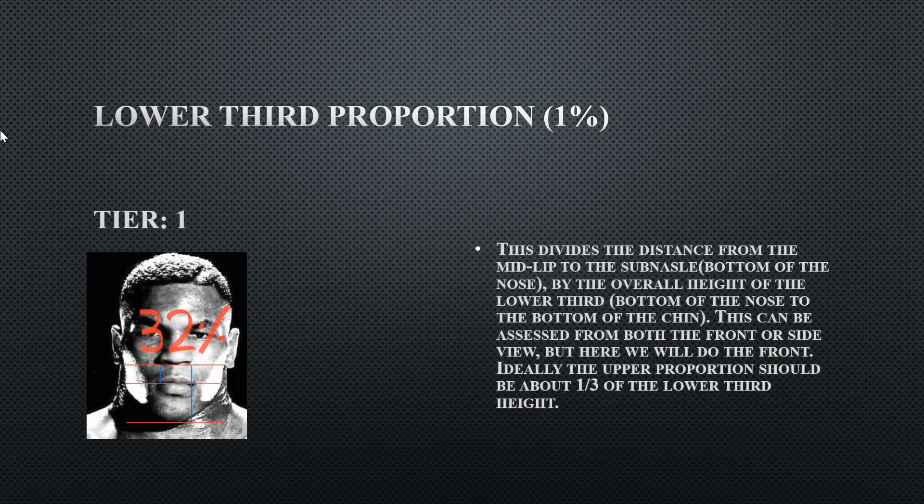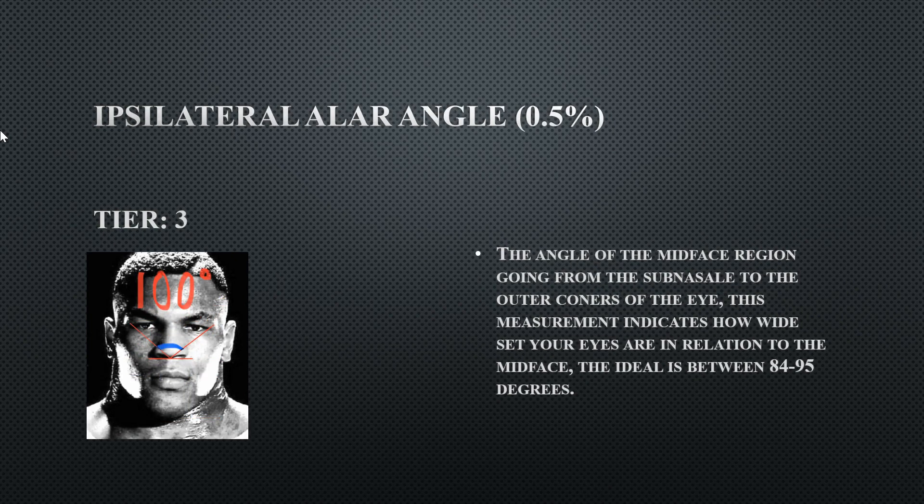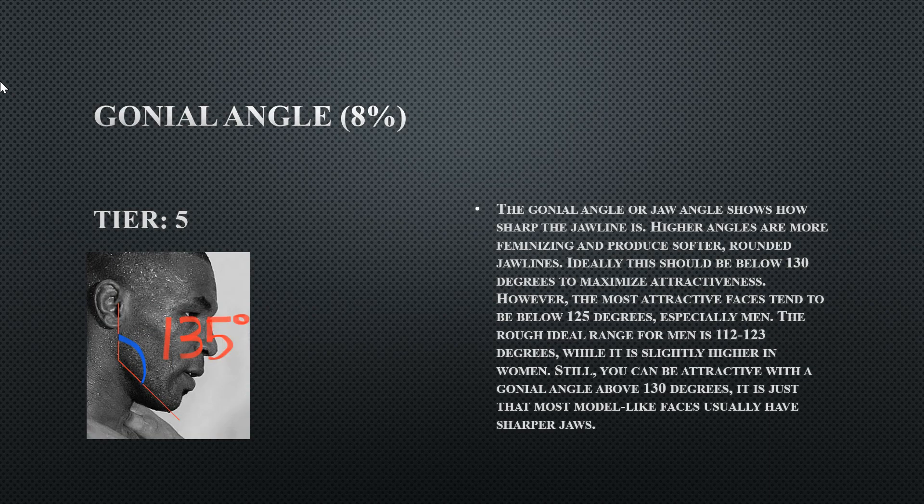His lower third proportions are normal at 32%, right at the preferred range of 33. His ispilaterally angle is 100 degrees, indicating very wide-set or narrow eyes and suggesting his nose height is probably short. His gonial angle is 135 degrees, meaning he does not have a sharp gonial angle — not ideal at all — giving him a tier five.